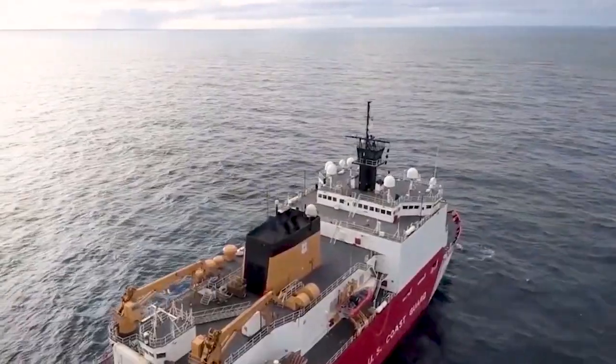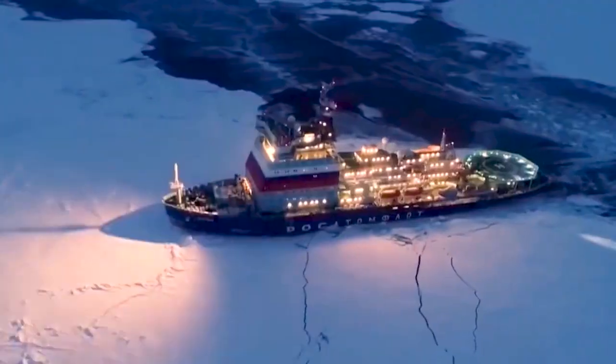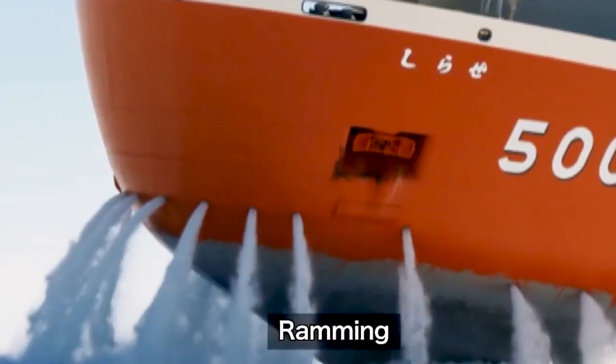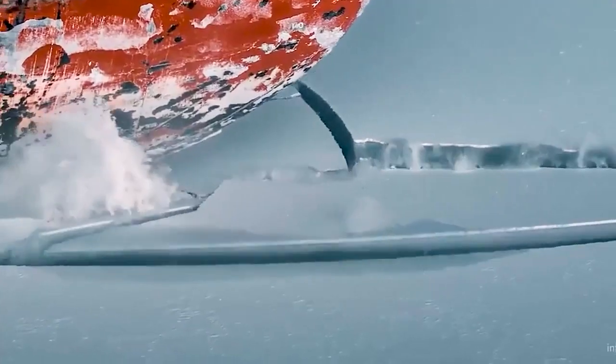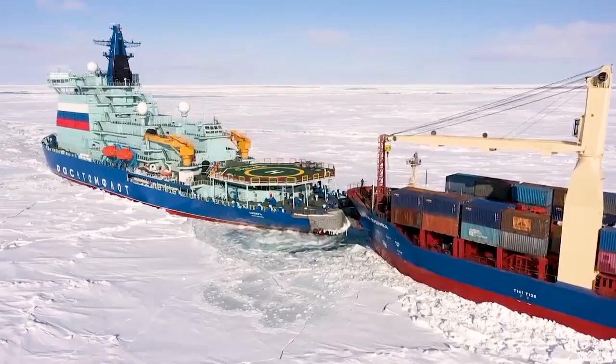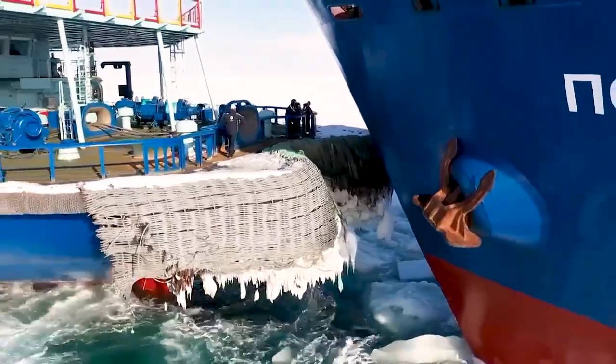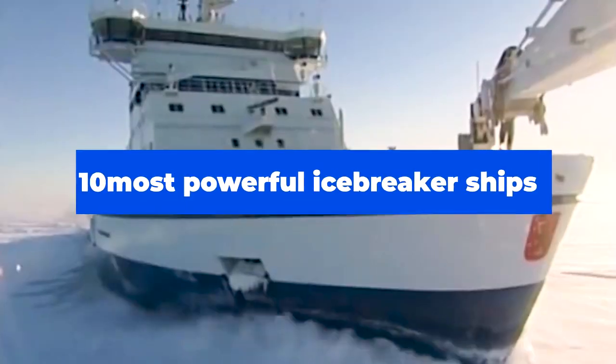Not all ships can access every part of the oceans. Some parts of the world are so cold that the water forms thick ice sheets, preventing normal ships from accessing the area. However, with the help of a specially designed ship to break through these thick ice sheets, most ships can access these places. These ships break the ice, allowing cargo ships to pass through the most dangerous maritime routes. Here's a list of the top 10 most powerful icebreaker ships.